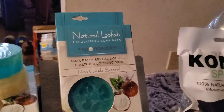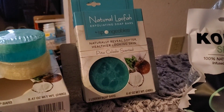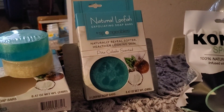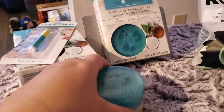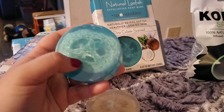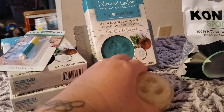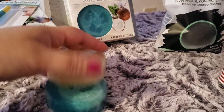It's a natural loofah exfoliating soap bar. They had two scents — pina colada and orange citrus. I already know my husband's going to love these, so I picked up every single one they had of the pina colada, which was three. I took it out of the box to show you guys — there's a loofah in there. In the packaging you see the blue one, but there's also a clear one right behind it. Not too bad for a dollar!